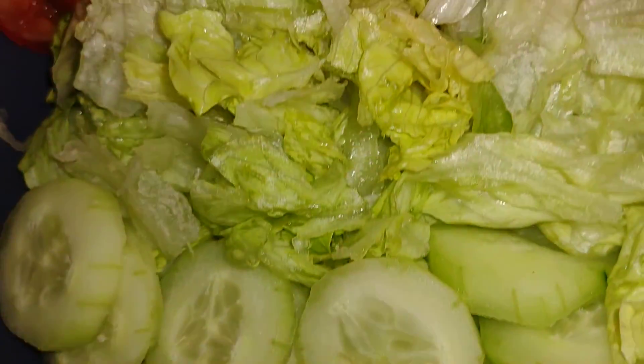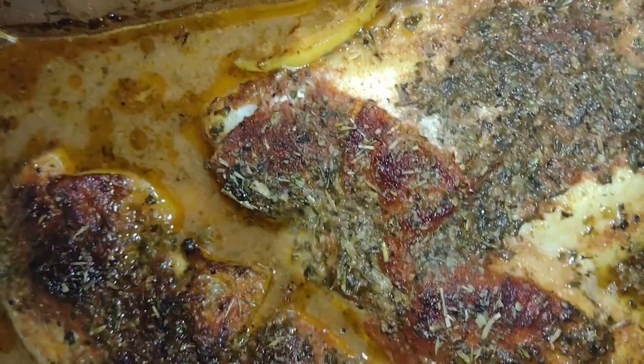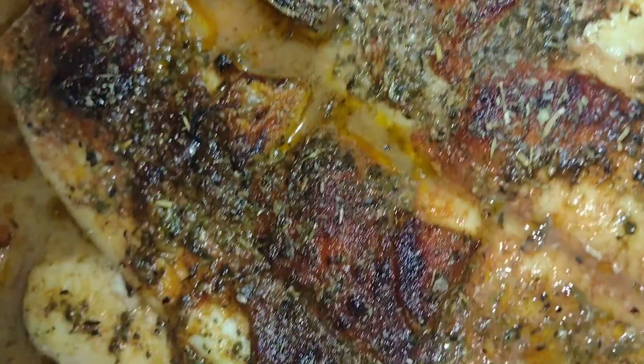Don't get no better than this right here. Nice little salad, baked fish — done deal. Definitely a hubba hubba kind of thing. I said fish on Sundays? No — fish on Mondays, baby!